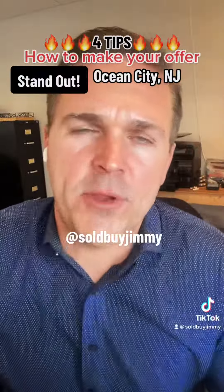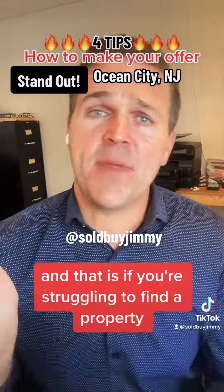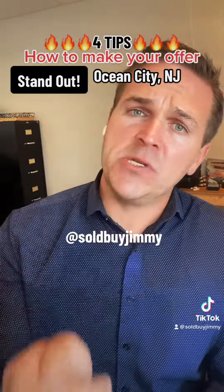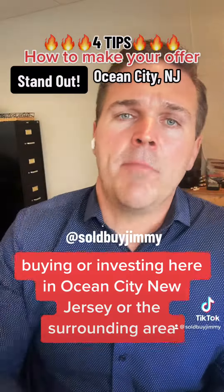One more tip: if you're struggling to find a property and you're taking this information to a realtor who's been running you in circles, you probably have the wrong realtor. If I can help you buying, selling, or investing here in Ocean City, New Jersey, or the surrounding area, my number is down below — give me a call, I'd be happy to help.